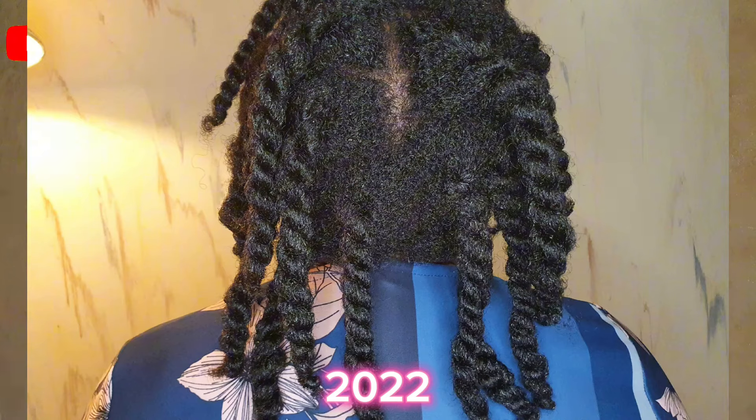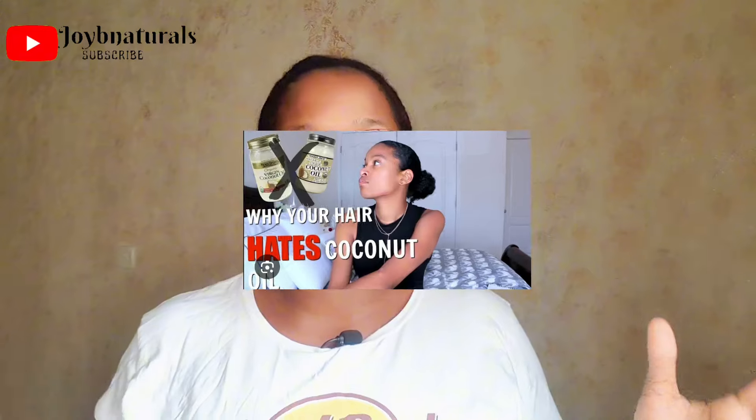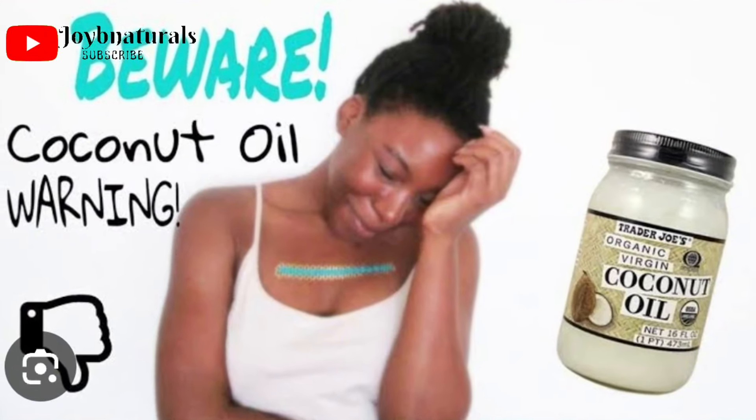A lot of us share the same misconceptions about coconut oil. In the past I used it and my hair was very healthy, until I came across trends and videos saying coconut oil makes your hair dry and causes breakage. I stopped using it, and my hair never felt the same after that.